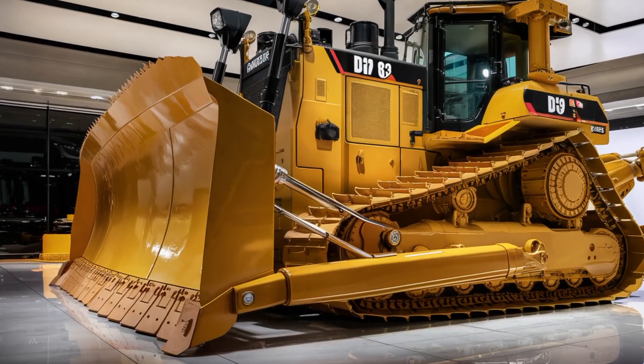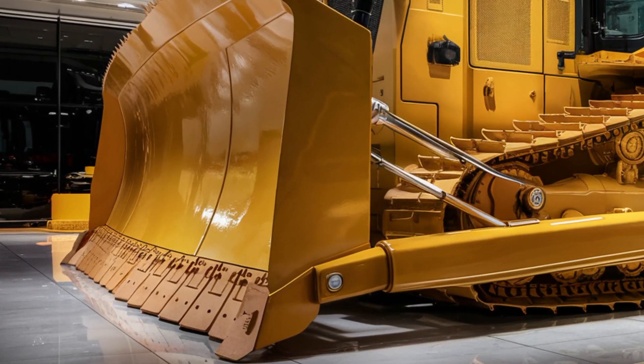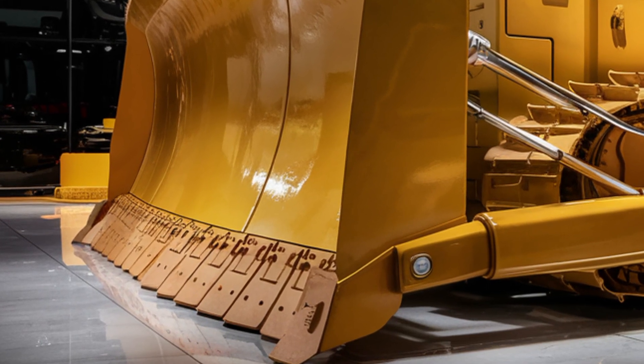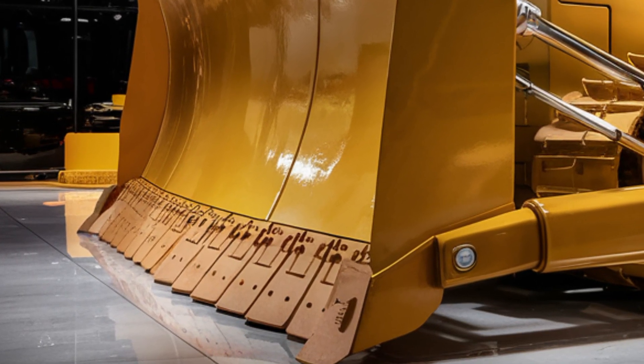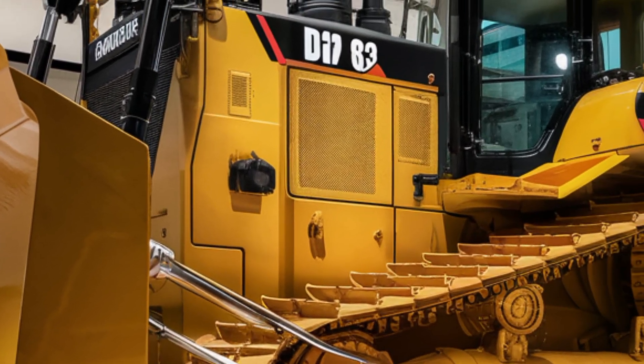The wide blade options, adjustable ripper, and high ground clearance allow for improved stability and versatility in rough terrain. The undercarriage has also been re-engineered for better traction and longevity, especially in harsh conditions like rock and frozen ground.